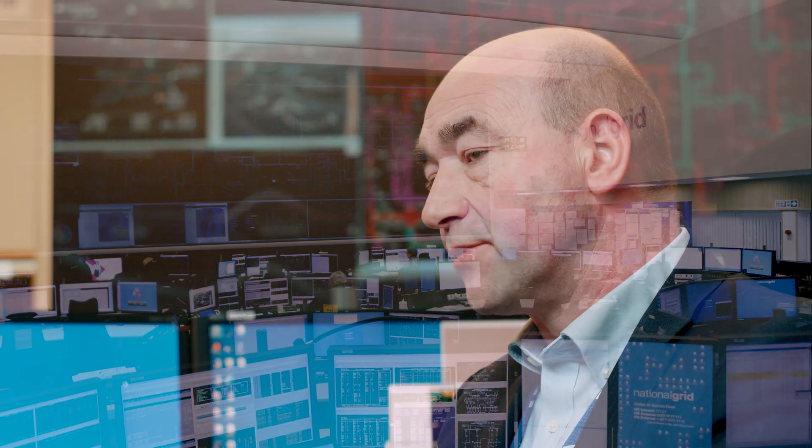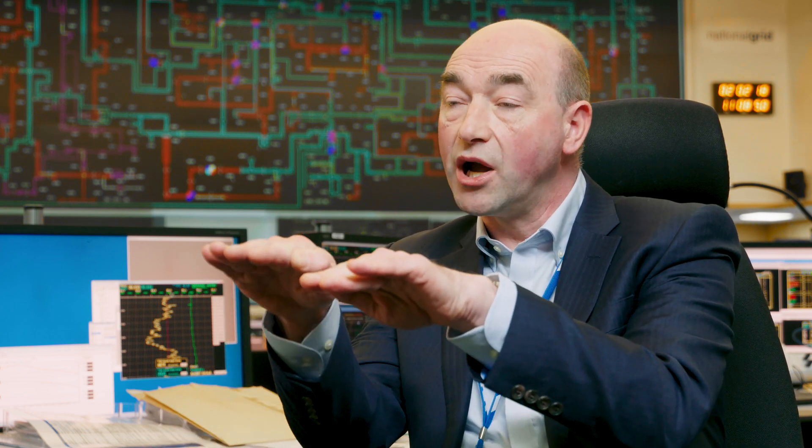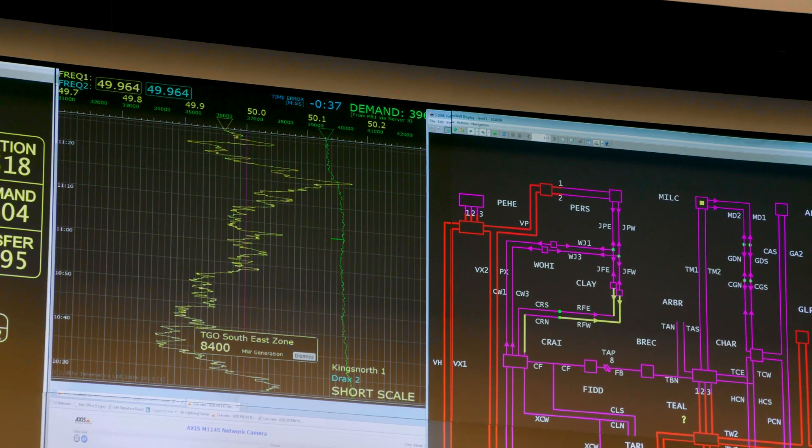The Firm Frequency Response product is absolutely vital in the activities to achieve frequency management and to balance generation and demand. From a wide range of FFR providers, we can help achieve variations in infeed or demand connected to the system to help, moment by moment, achieve that balance of generation and demand and so therefore manage system frequency.